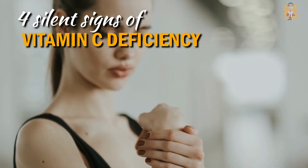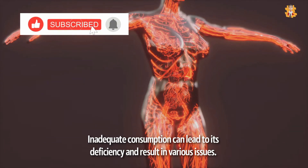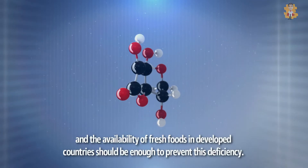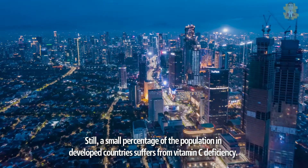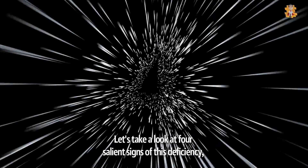Silent Signs of Vitamin C Deficiency. Like other nutrients, vitamin C is also important for your body. Inadequate consumption can lead to its deficiency and result in various issues. Adding vitamin C to supplements and foods, and the availability of fresh foods in developed countries, should be enough to prevent this deficiency. Still, a small percentage of the population in developed countries suffers from vitamin C deficiency. Let's take a look at 4 salient signs of this deficiency.